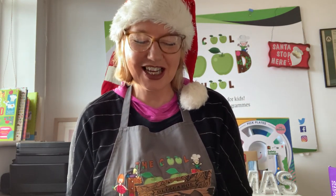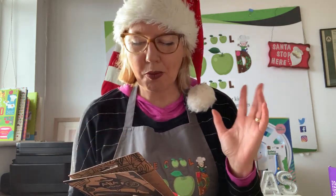Hi, it's Deirdre here from the Cool Food School, the home of healthy eating for kids. I'm going to show you some of the food-related gifts that I have for kids from around age six months upwards.